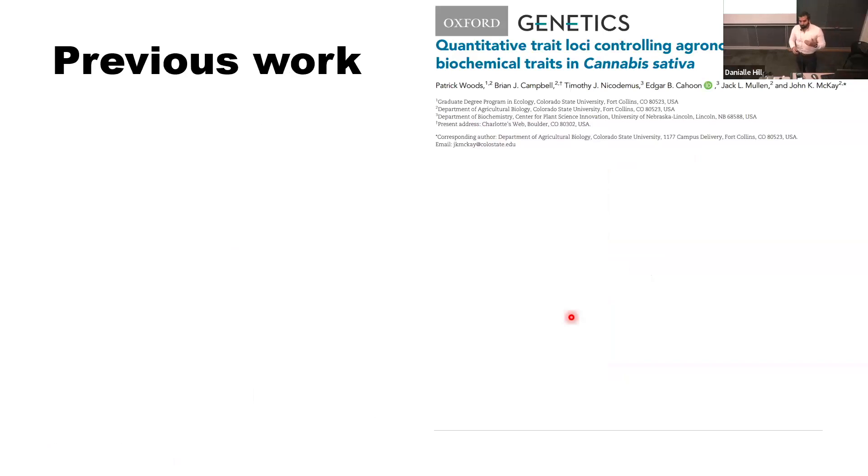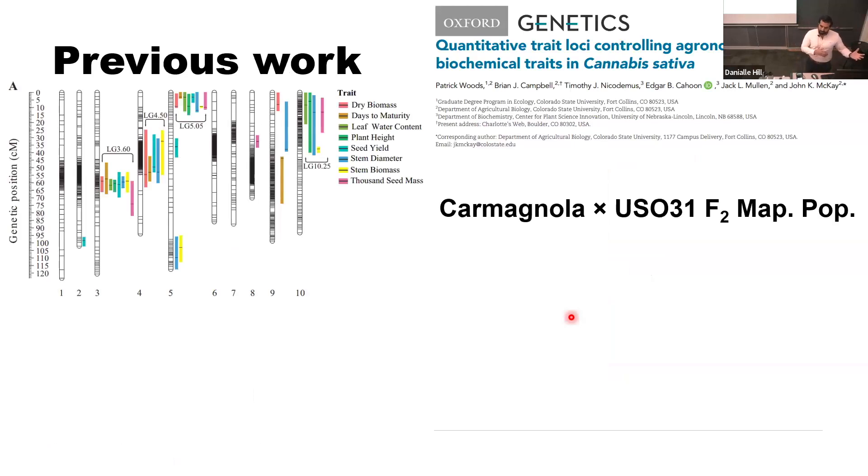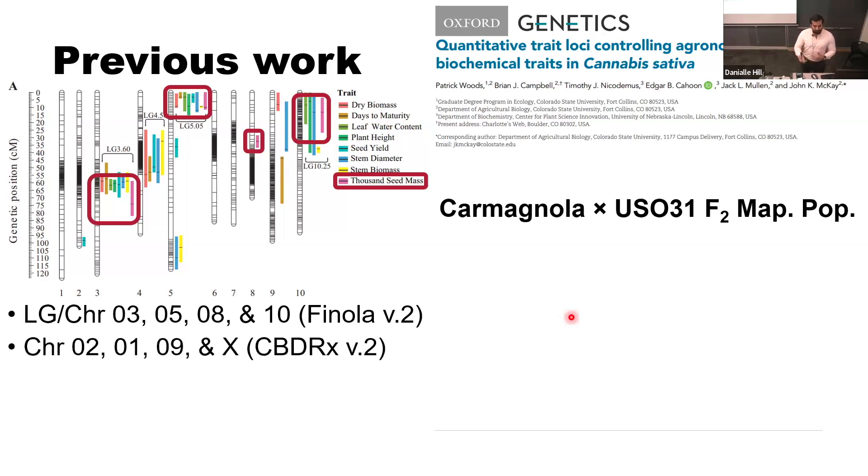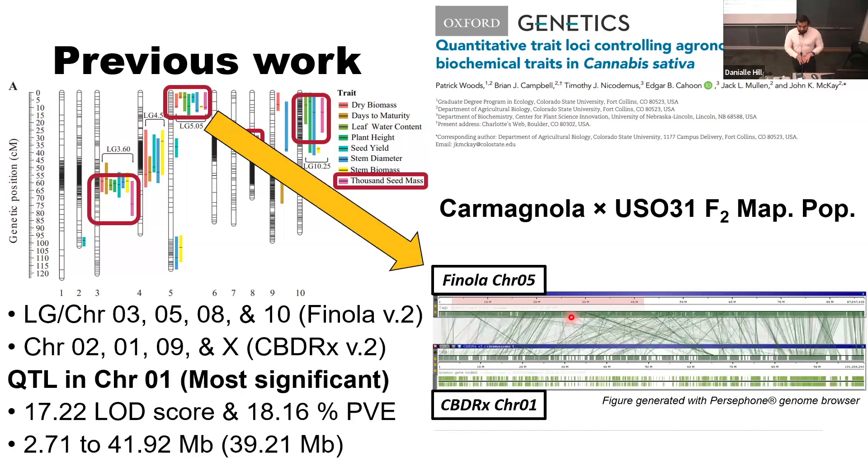Three years ago, a group out of Colorado State University — Woods and Company — crossed Italian cultivar Carmagnola and Ukrainian cultivar USO31, mapping several QTL for agronomic and biochemical traits. They identified four QTL in chromosomes 3, 5, 8, and 10 using the PhenoCal B2 reference genome. When we convert to the most up-to-date reference genome, that would be chromosomes 2, 1, 9, and X. The most significant one was in chromosome 1, spanning a region of 39 megabases.